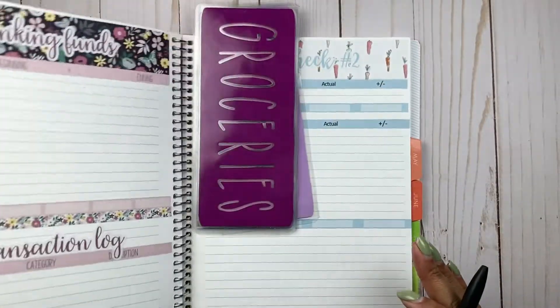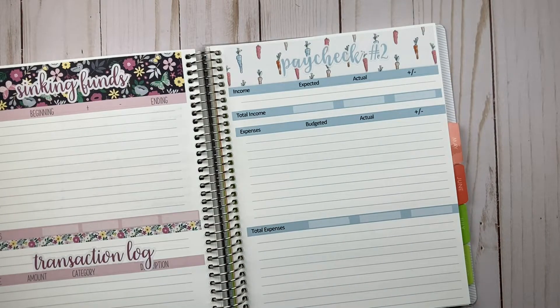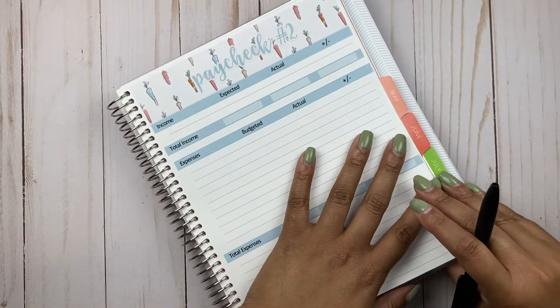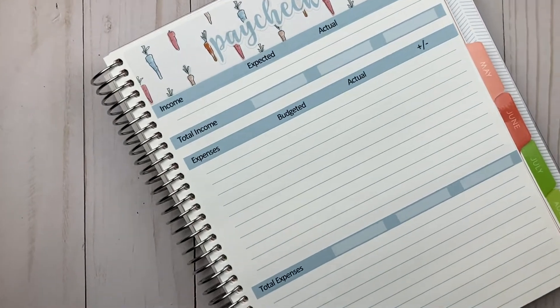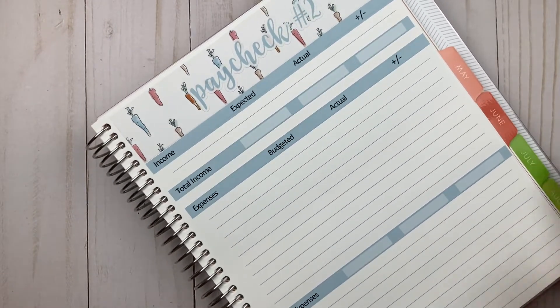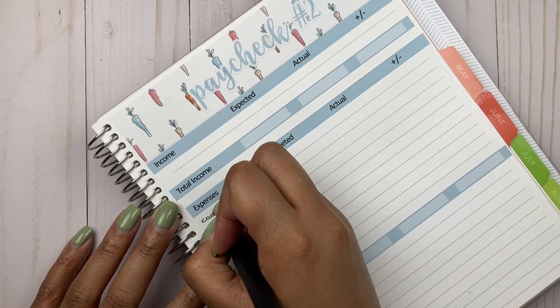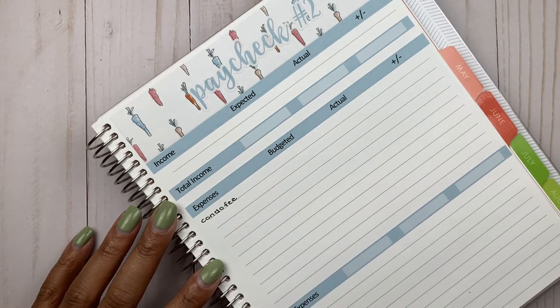I am losing my mind today — I just filmed my week two check-in and it was super chatty, so I'm suspecting I'm going to be just as chatty for this paycheck 2 one. Let's get into the numbers. I'm going to go ahead and write out the categories so you guys don't have to sit through that part, and then we'll come back for the amounts.